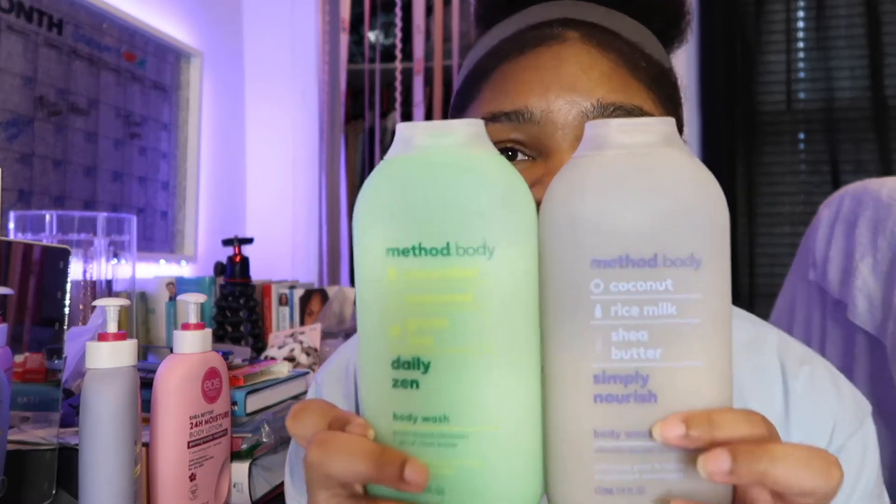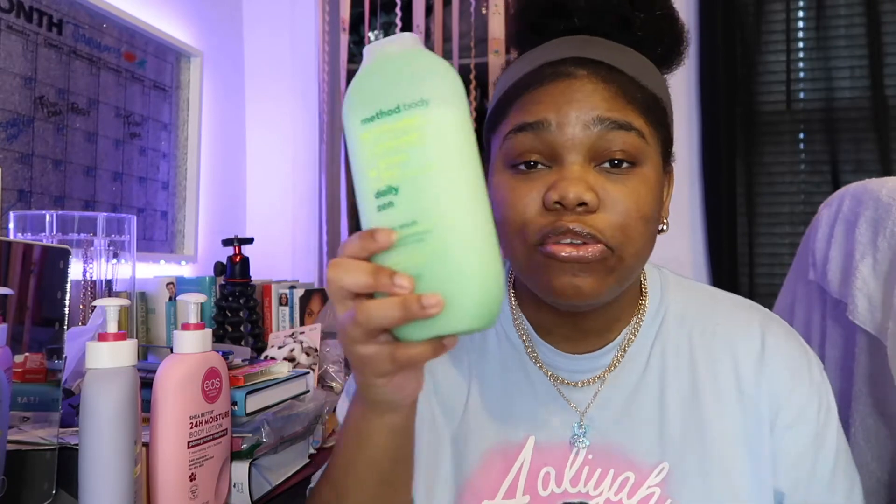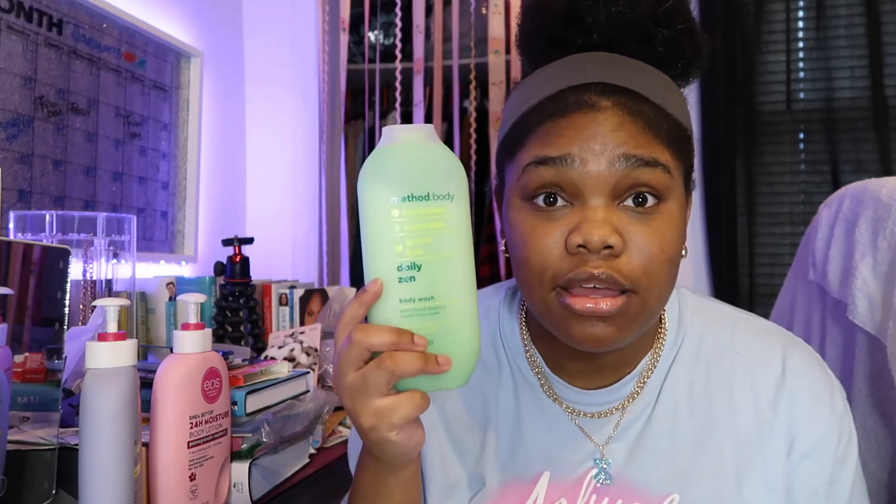The next body care item I have to share with you guys is body wash. These are the two Method body washes that I use. This one is the Coconut Rice Milk and Shea Butter, and this one is the Cucumber, Seaweed, and Green Tea. The Cucumber Seaweed one smells like nature to me, but still very clean. And then the Coconut Rice Milk one smells super soft and cozy with vanilla — very good and coconutty, shea buttery.